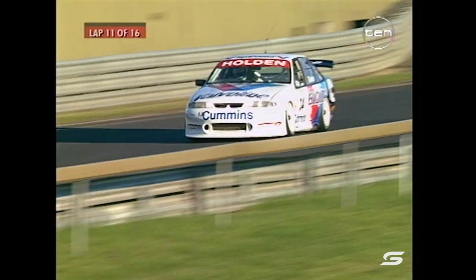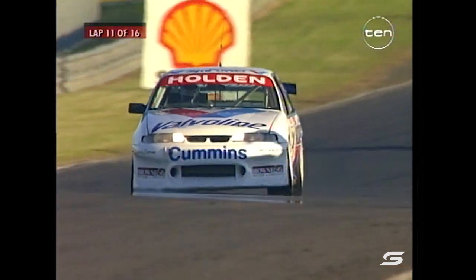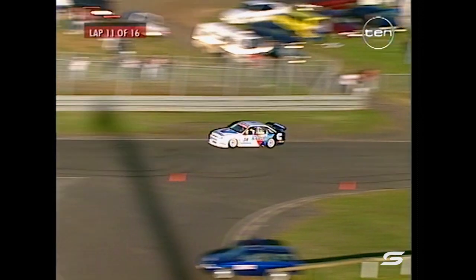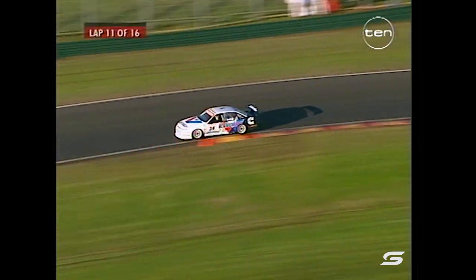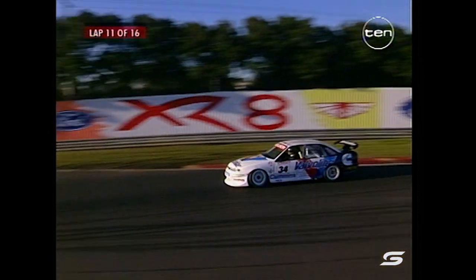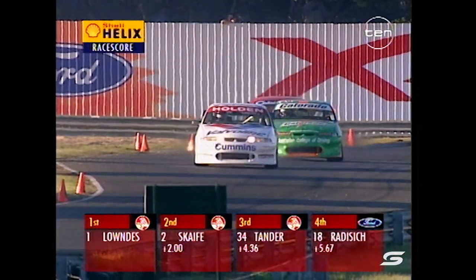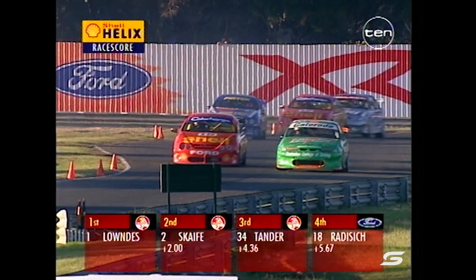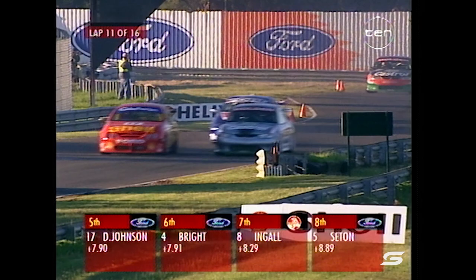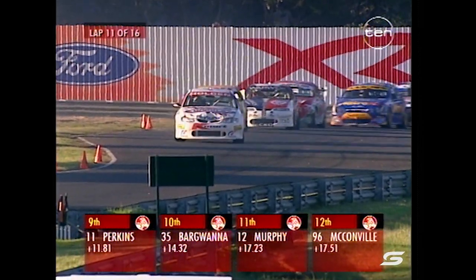Seaton, Perkins, and Barguana has now moved into the top ten. McConville dropped back to 12th and Murphy is in 11th. A good run from Tander - 22-year-old former Australian Formula 4 champion. A lot of good battle between Johnson, Bright and Ingle fighting over 5th place, very tightly bunched behind them.